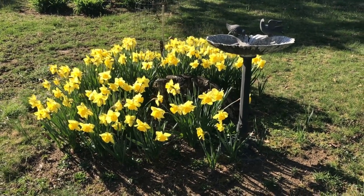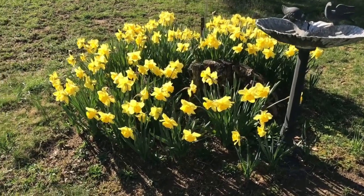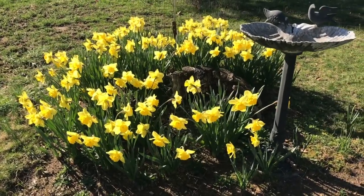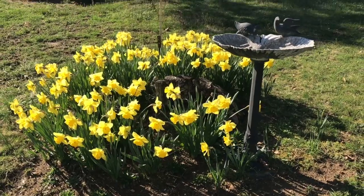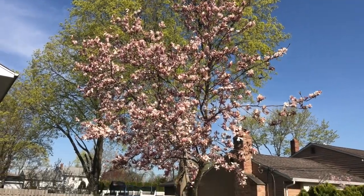It's such a beautiful day that I took a little walk around the neighborhood, and oh look at these gorgeous daffodils. So pretty. So beautiful outside.